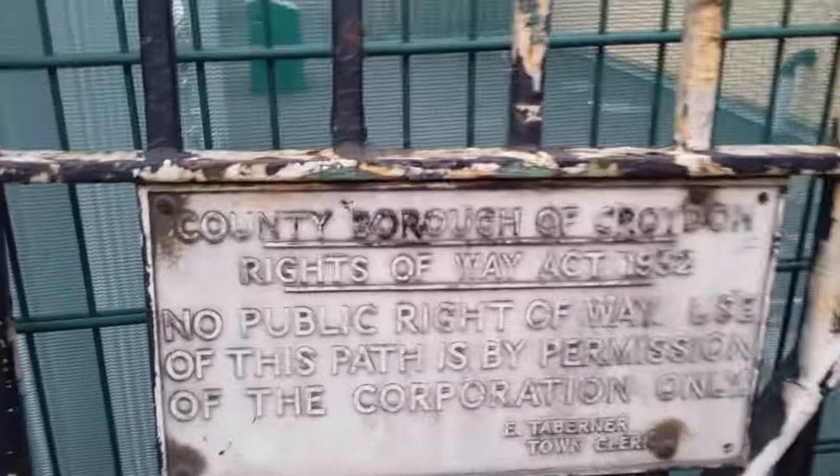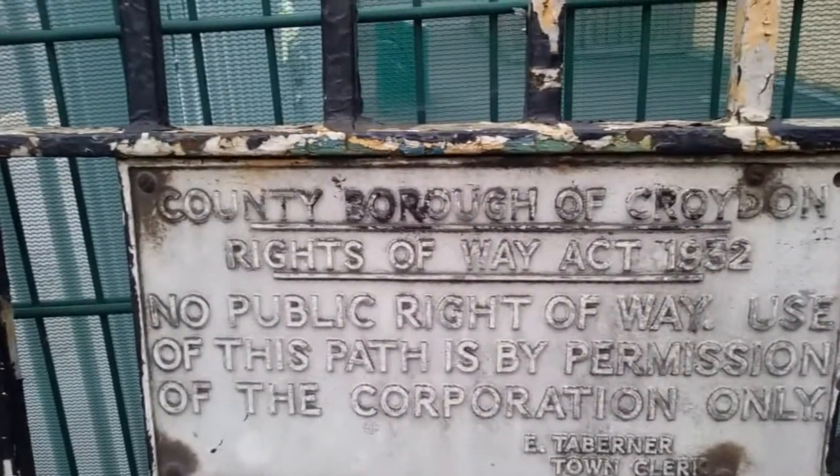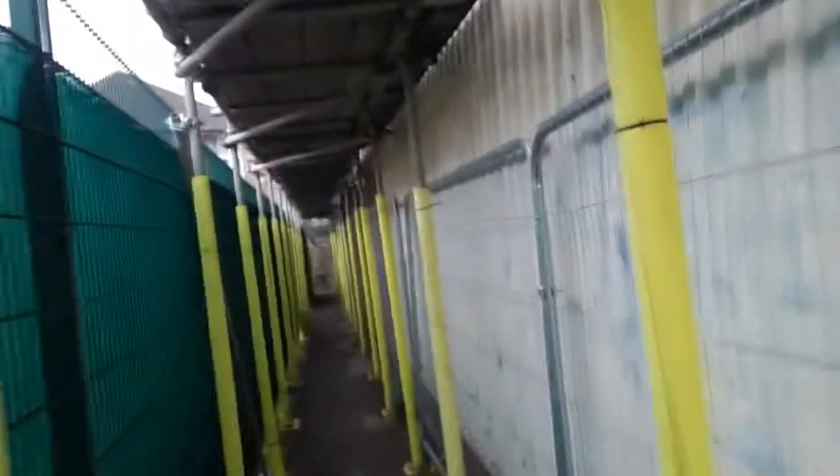Yeah this is the alleyway. You can see scaffolding and that — just have a look at the sign there. They've got scaffolding up here now because obviously they're going to pull all this down.